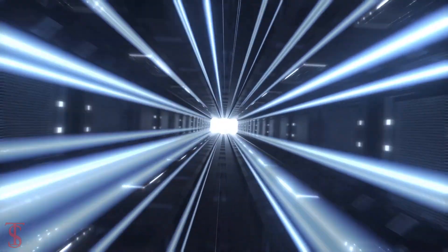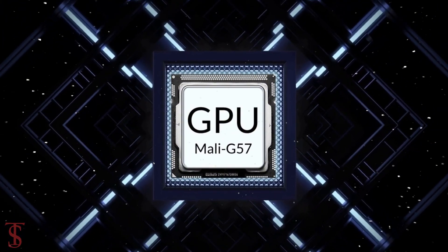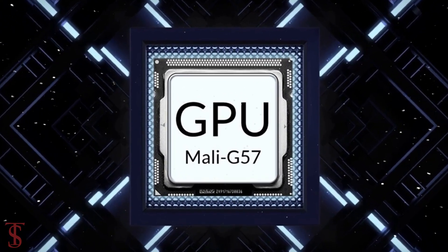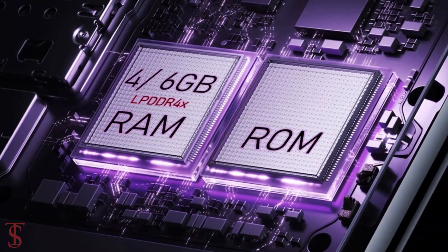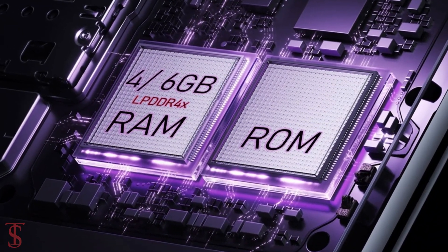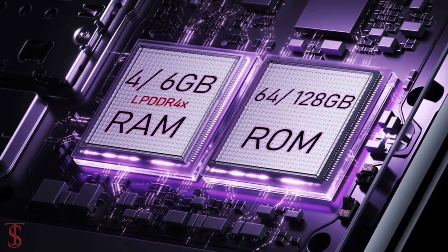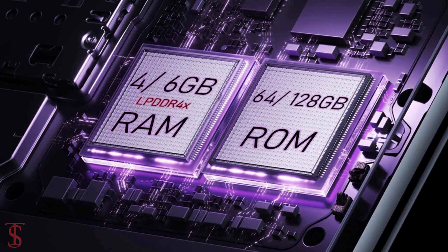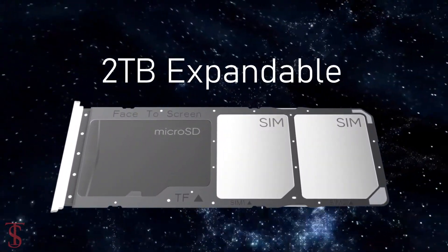Under the hood, the phone is powered by a UniSoc T612 chipset paired with the Mali G57 GPU. In terms of storage, the smartphone packs 4GB or 6GB of RAM that can be extended by another 6GB using internal storage, and it has 64GB or 128GB of onboard storage, further expandable up to 2TB via a dedicated microSD card slot.